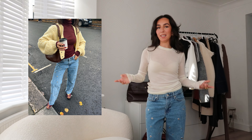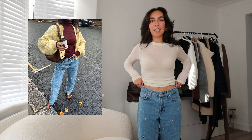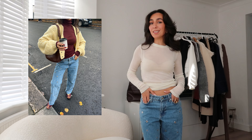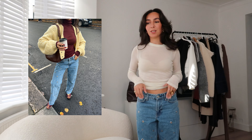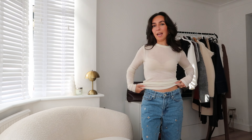The jeans are from River Island at ASOS. I like the studding detail — studded eyelets are going to be trending so I've been keeping an eye out for it. I had to cut them raw because I'm petite. I like that they're low waist and quite baggy. These are a size eight — I tend to go for a six, but I decided to get some relaxed jeans and I actually love them. They're a great straight leg jean.